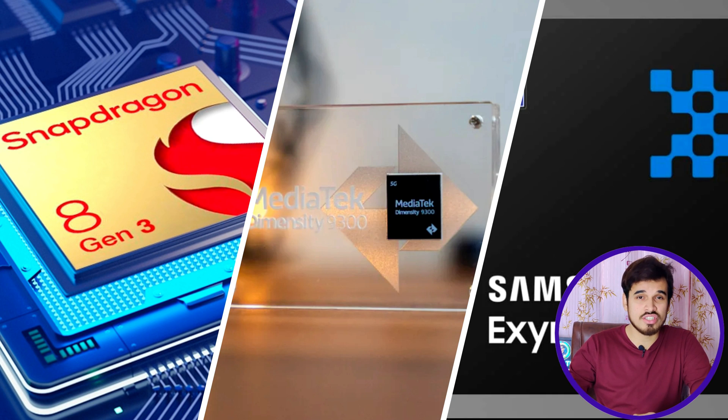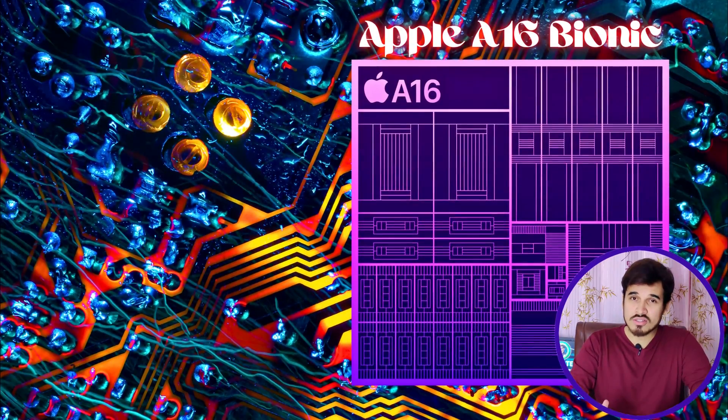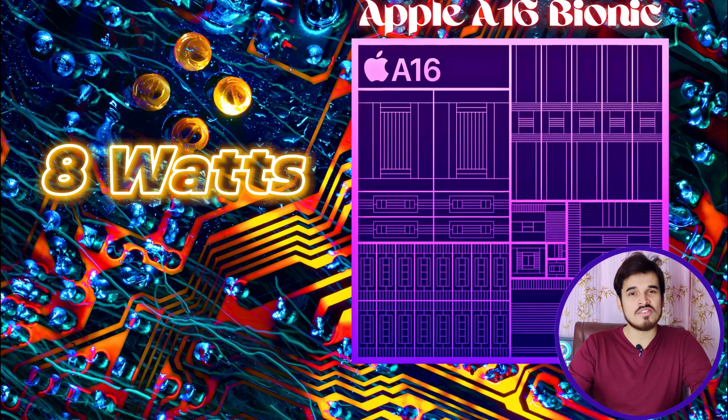That transistor count is a lot more than the Qualcomm Snapdragon 8 Gen 3, the MediaTek Dimensity 9300, and the Exynos 2400. This chipset is still power-efficient because it operates on only 8W of power.